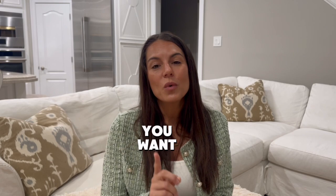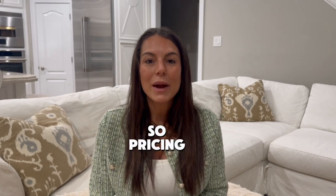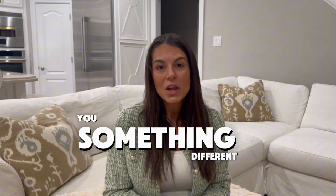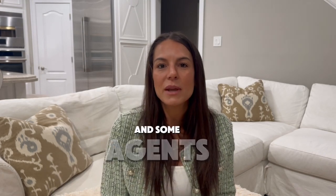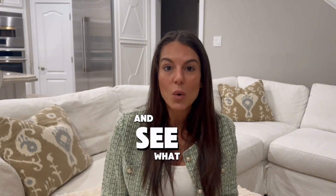Number five: price your house appropriately. Pricing is tricky — you can meet with 10 agents and get 10 different answers. Some say price it really low, some say in the middle, and some say go a little over the highest comp and see what you get. Knowing the pricing strategy going into listing your home is very important. It mostly comes down to how long do you want your house to sit on the market.